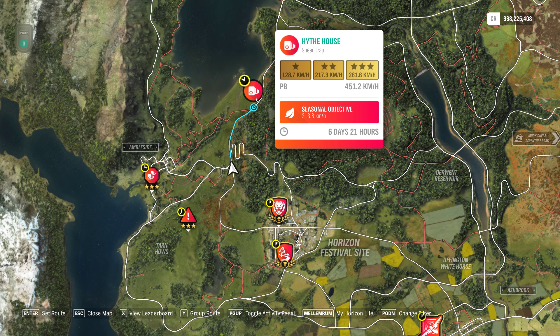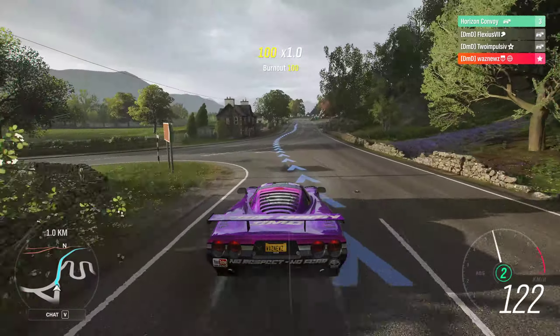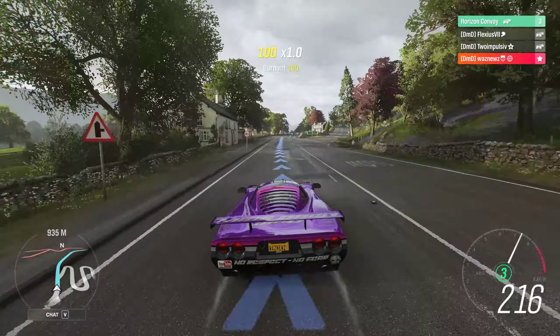Hey guys and welcome to the series 39 spring PR stunt high-thouse speed trap, where we have to hit 313.8 kilometers an hour. So let's see if we can do that. And it's starting to rain, of course it does.